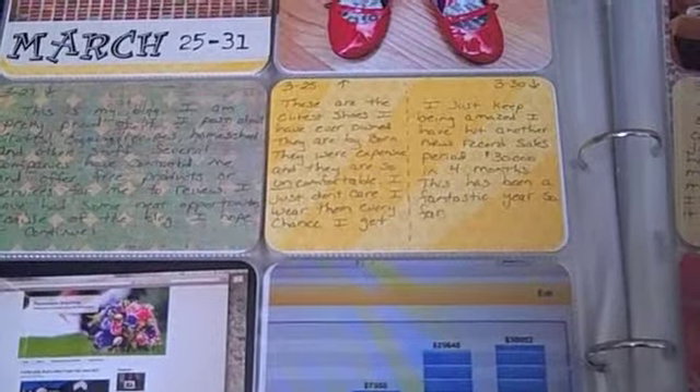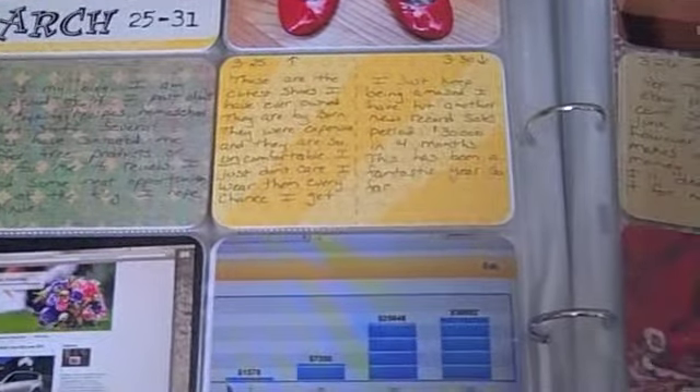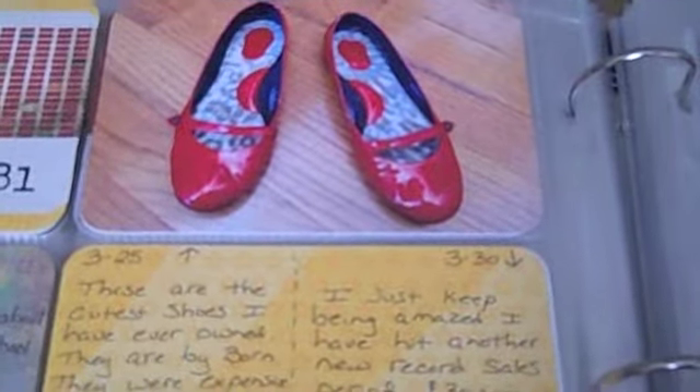Hey guys, back with another Project Life update. These are weeks 13 through 15. We're starting with March 25th through 31st. My first picture of the week is this pair of red Born shoes.